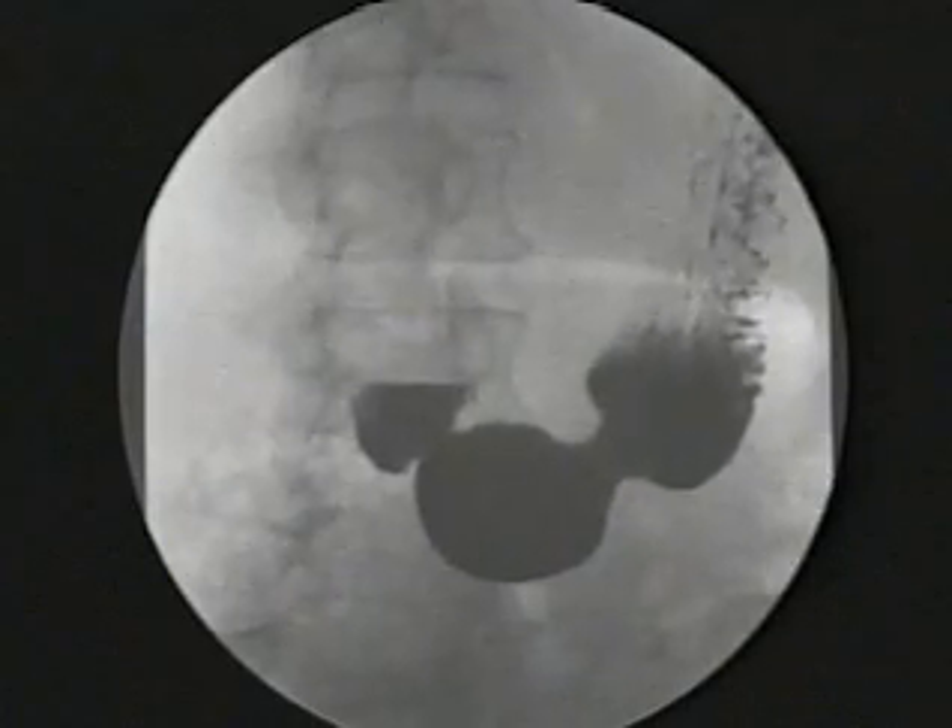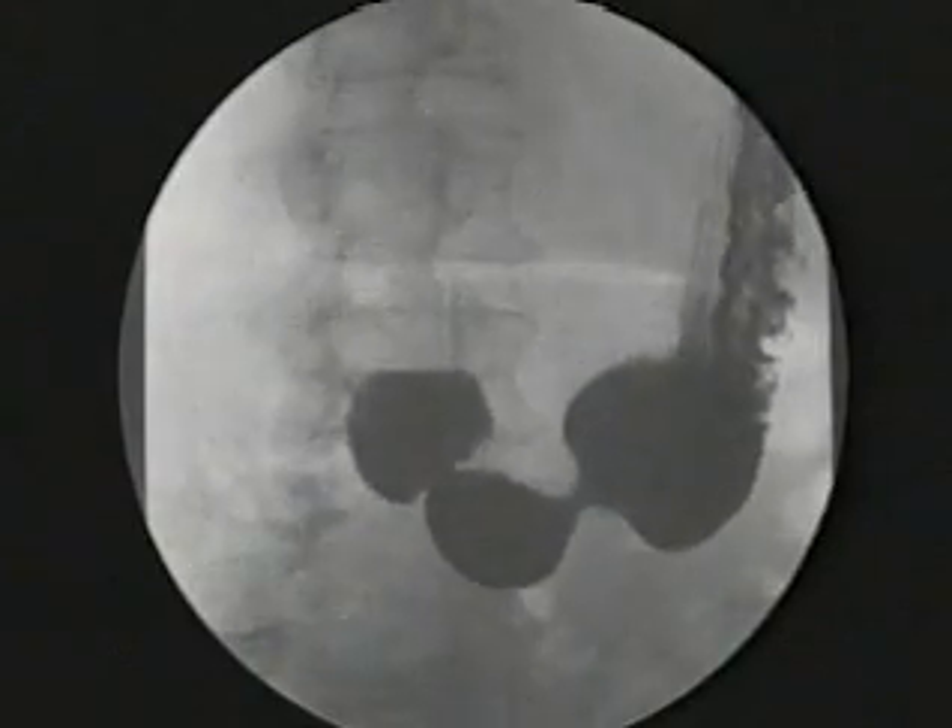The mixture of food and gastric juices, which is called chyme, must be moved to the intestines for the next stage of digestion. This is done via a ring of muscles, the pyloric sphincter, which squirts about 12 grams at a time into the upper part of the small intestine, the duodenum.